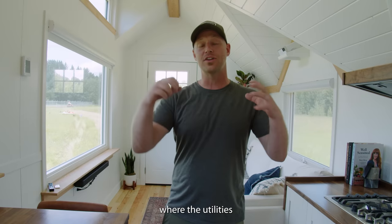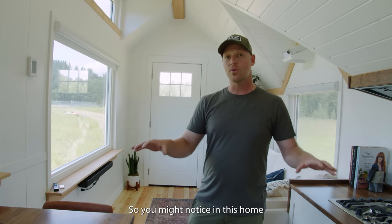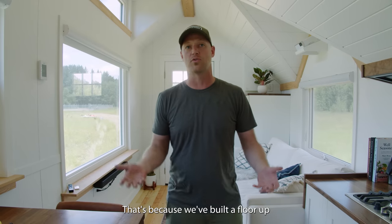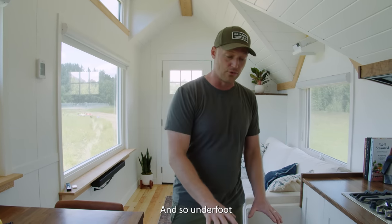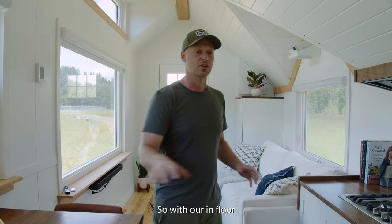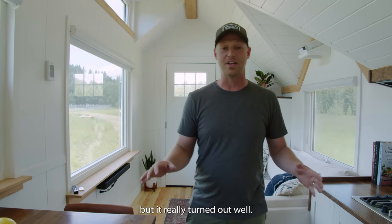After showing you where the utilities go in the garage, I wanted to explain where some of the other stuff happens. You might notice this home has no fenders or wheel wells — that's because we've built a secondary floor up above them. Underfoot right now are our gray water holding tanks and freshwater holding tanks. With in-floor heating and all that, it creates a lot of challenges on the build, but it really turned out well.